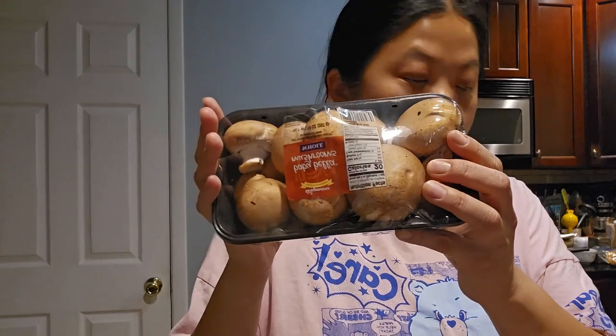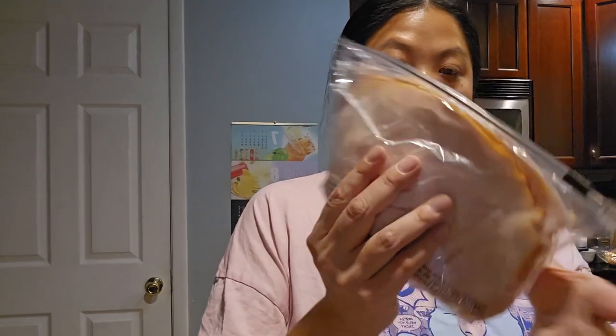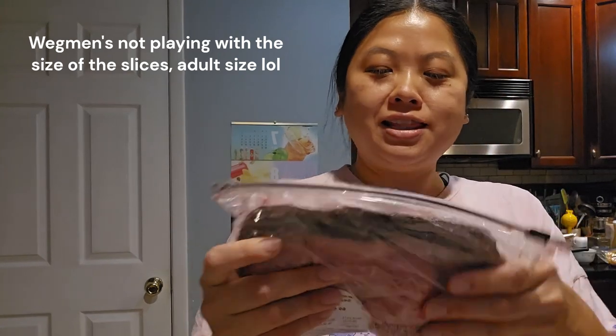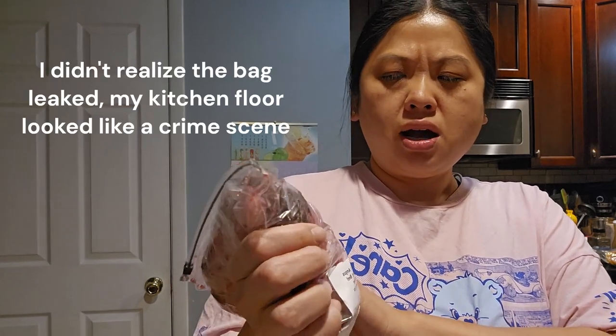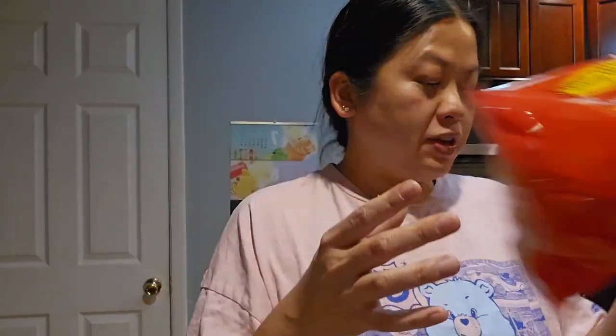Mushrooms for the beef stroganoff. A bunch of cold cuts — we got this Yancey's Steakhouse onion cheddar cheese, that's really good. Muenster cheese. Wegmans honey roasted turkey — we got this last time and it was really good. Then we have Wegmans black angus seasoned roast beef. We tried the American Wagyu last time, but this one looks really good and it's super rare, which we like. Medium egg noodles for the beef stroganoff.